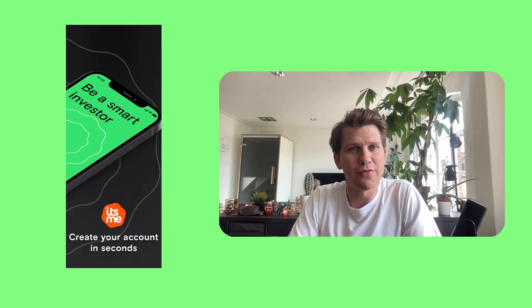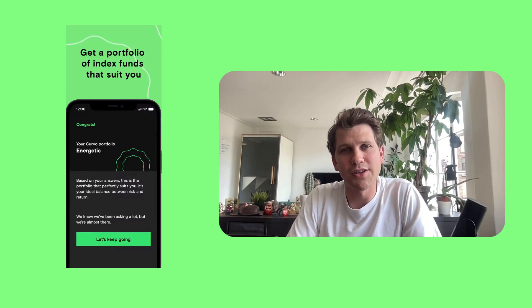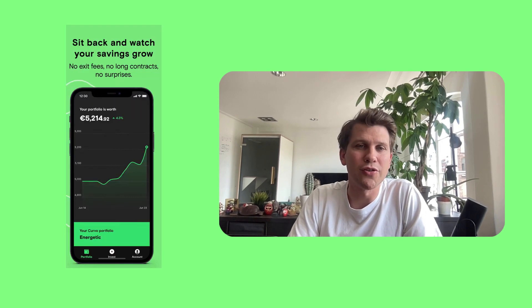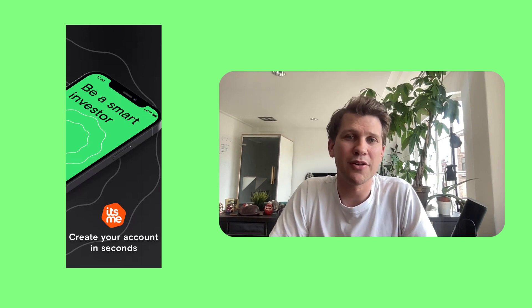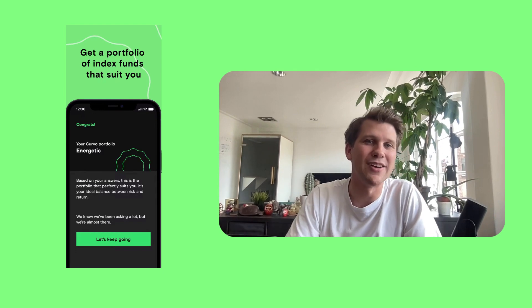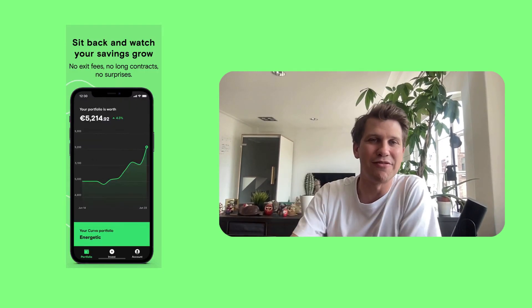Managing your own investment portfolio can become cumbersome when using a broker like DeGiro. If you still want to invest but are looking for something easier, take a look at the app we built — Curvo. There's plenty of information online; I've linked our website in the show notes. Thanks for watching, and I'll see you soon for another video.